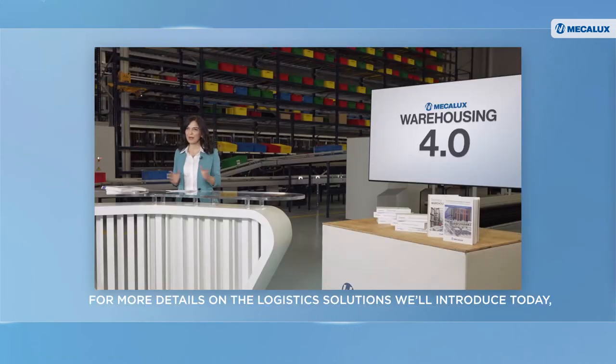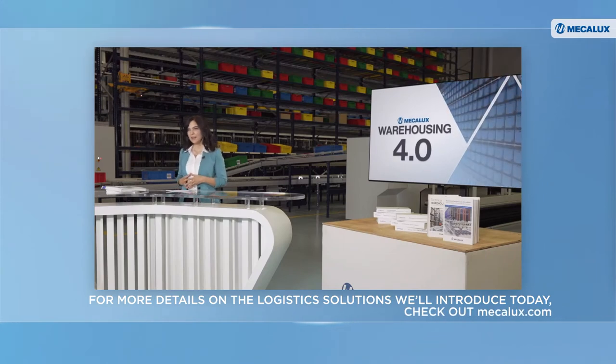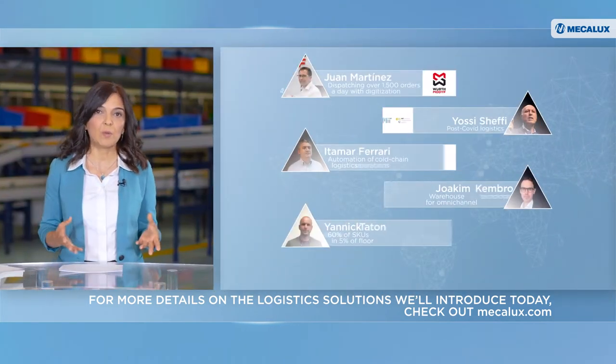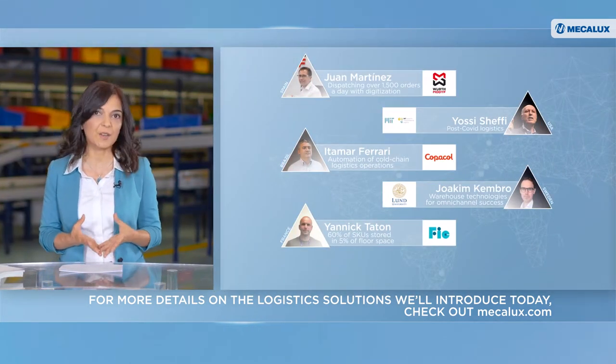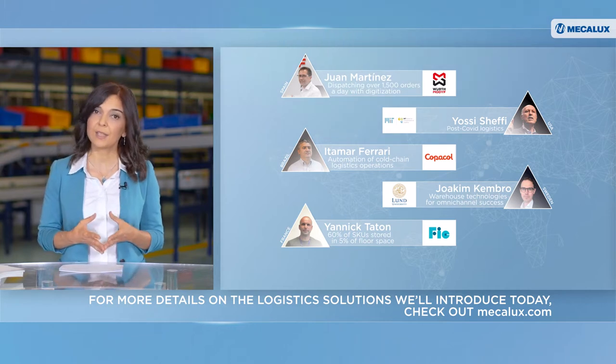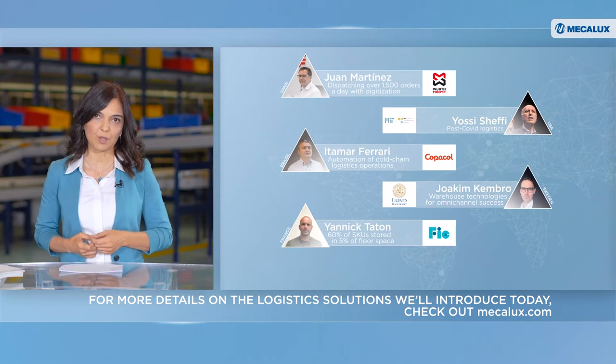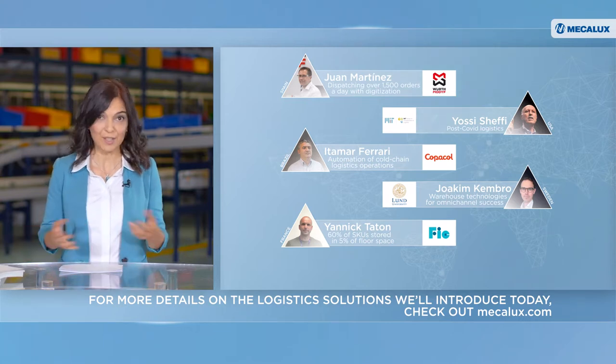Welcome to Best Practices in Warehousing 4.0. We're broadcasting from our Mecalux showroom here in Barcelona. As you can see, we're surrounded by technology. Today, we're bringing our Best Practices magazine to life. We'll connect with experts from around the world who will share their tips and advice on how the latest technologies are helping businesses improve their logistics processes. So, let's get right to it.